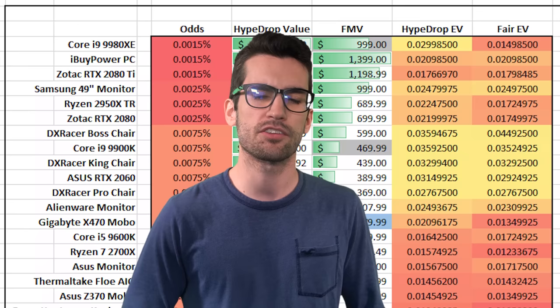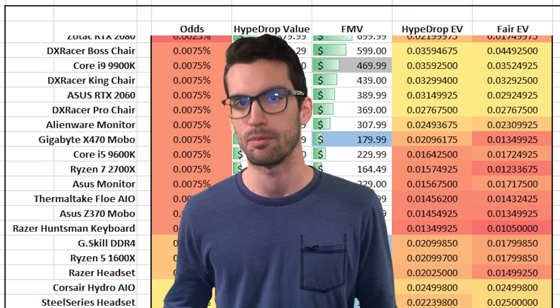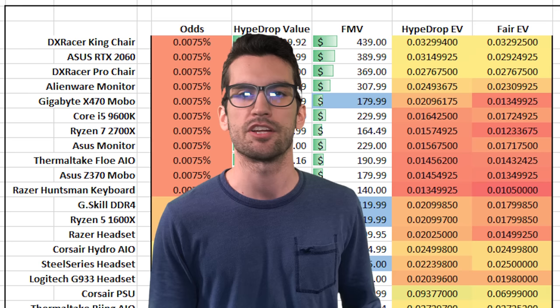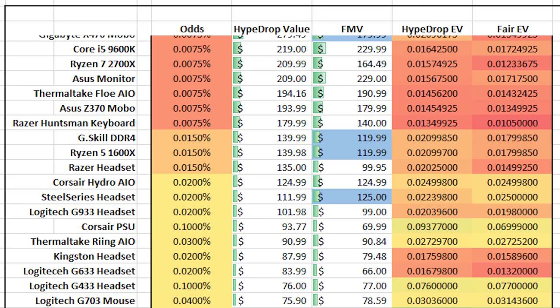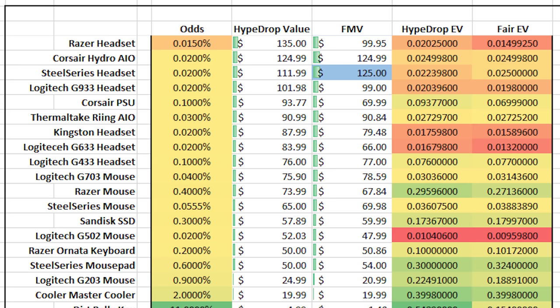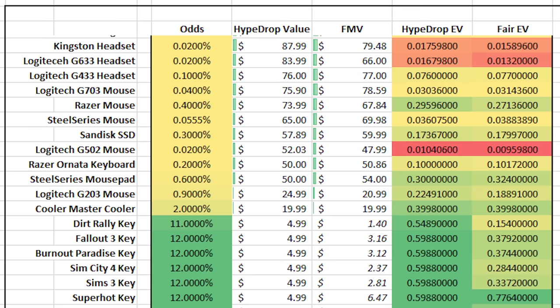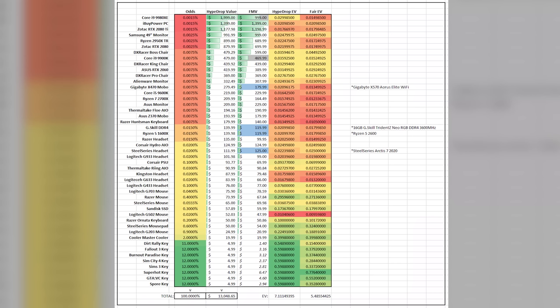There's a concept in statistics called expected value — the weighted average of all possible values given their respective probabilities. The weights are the odds disclosed by HypeDrop for each item and the value is each item's price. When I calculated this in Excel for the $5 gaming-on-a-budget loot box, for the company to make money the expected value needs to fall below $5. But I found an EV of 7.1, which is actually higher than 5, so something's not adding up.